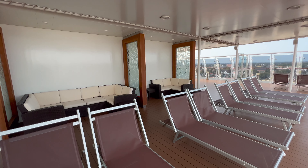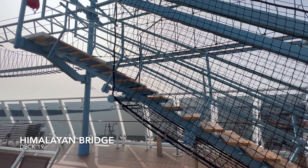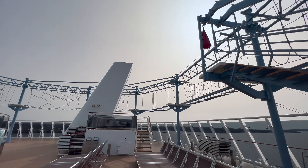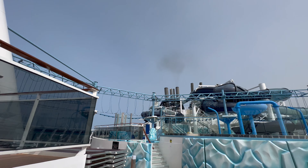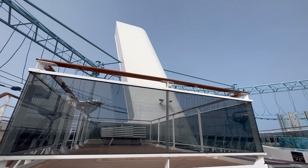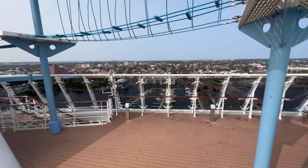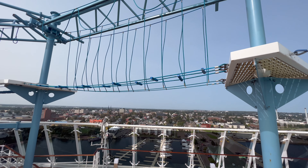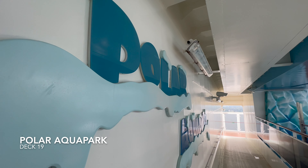Moving slightly further back, let's look at a slightly different attraction — the Himalayan Bridge, which is the high ropes course. Looking at it, it maybe doesn't look too high, but if you imagine being up there looking off the side of the ship and realising you're essentially 18 or 19 floors above the water, it starts to get pretty scary pretty quickly. Give it a go — you'll be fully strapped in and it's actually a really nice way to spend an afternoon.